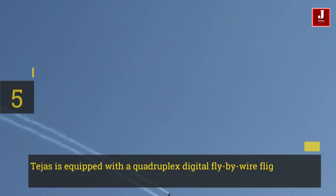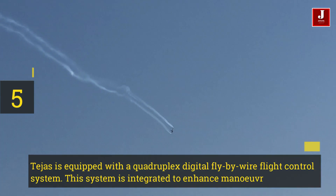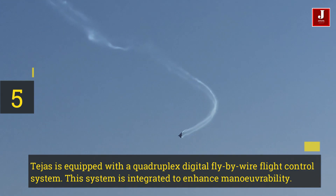Number 5. Tejas is equipped with a quadruplex digital fly-by-wire flight control system. This system is integrated to enhance maneuverability.